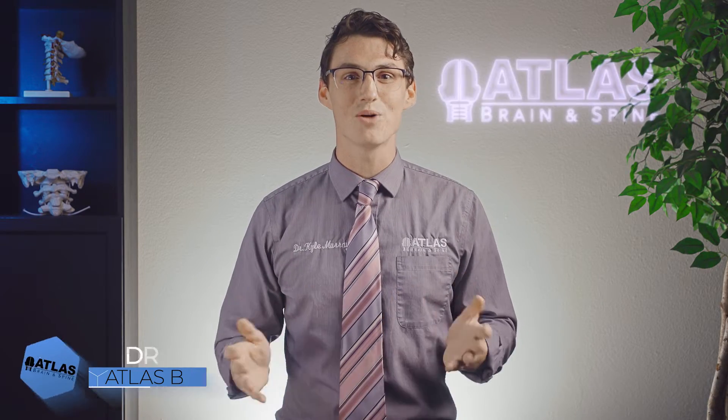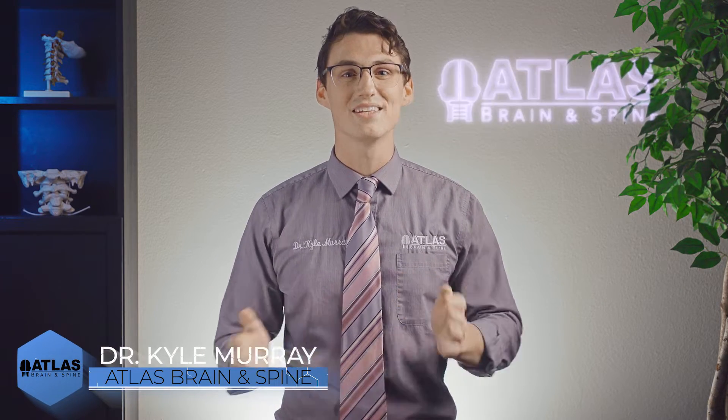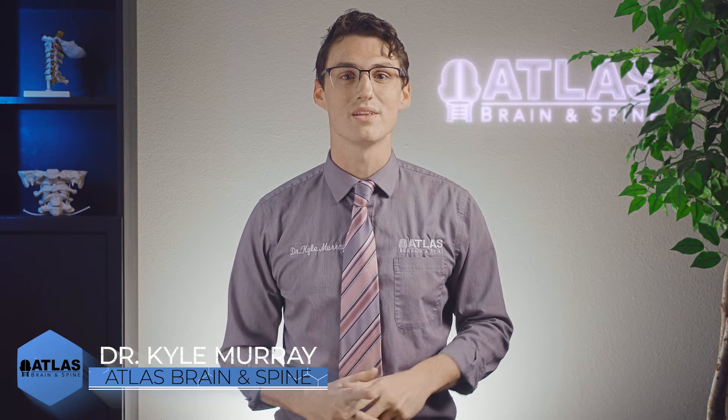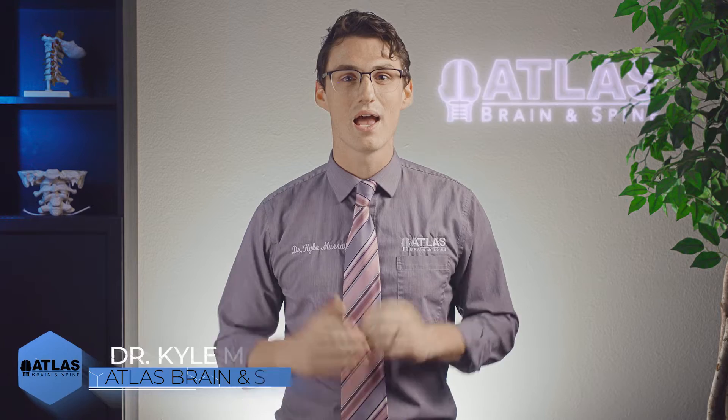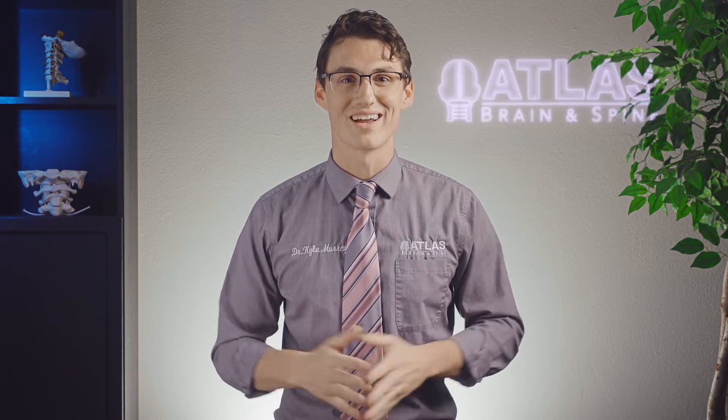Greetings and welcome. I'm Dr. Kyle Murray with Atlas Brain and Spine. In this video, we will be taking the time to explain the sympathetic nervous system and the parasympathetic nervous system, and why they are so important to know while under upper cervical chiropractic care.